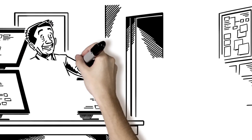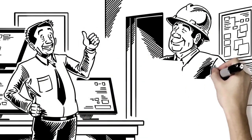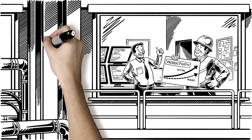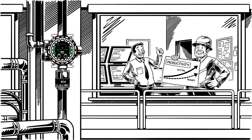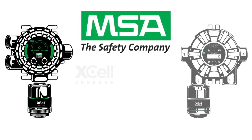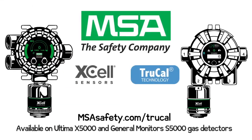Lower maintenance and a higher level of fail safety means you spend more time meeting your organization's productivity targets and less time wondering if your gas detection system is really working between calibrations. Xcel sensors with TruCal technology from MSA — contact us for a cost of ownership consultation and find out how much you can save. Patented TruCal technology is only available through MSA on the Ultima X5000 and GMS5000 gas monitors.